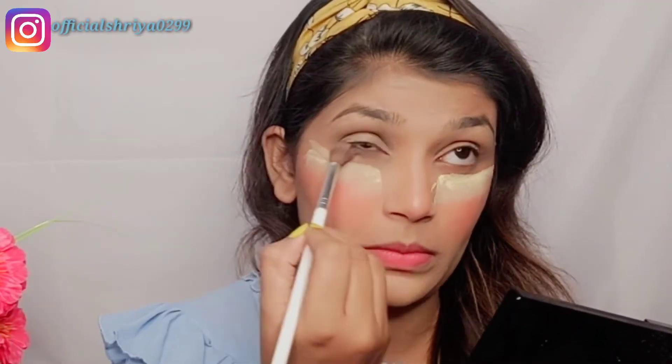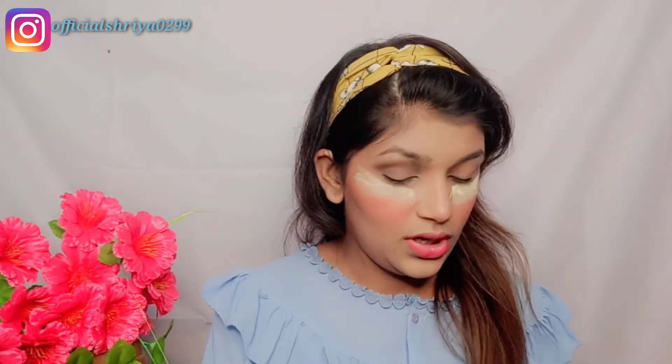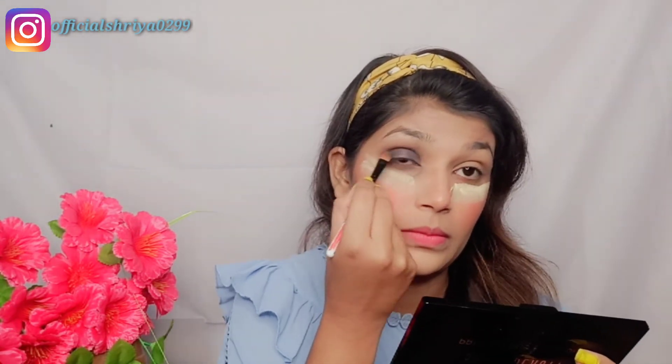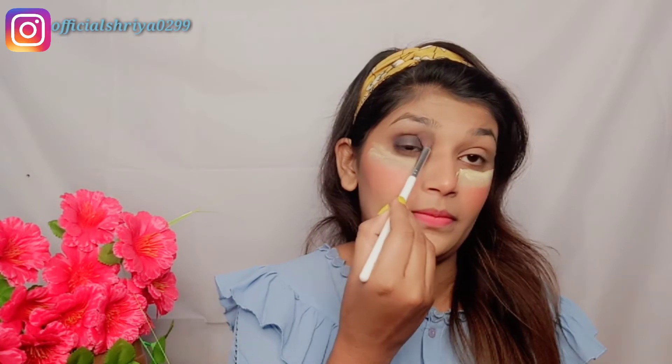I'm applying a little bit of the grey colour to the lower portion of my eyes as well. I pick it with a flat brush and apply it on the lid part and the crease. I draw the grey shade along the crease line so that no harsh line is visible.